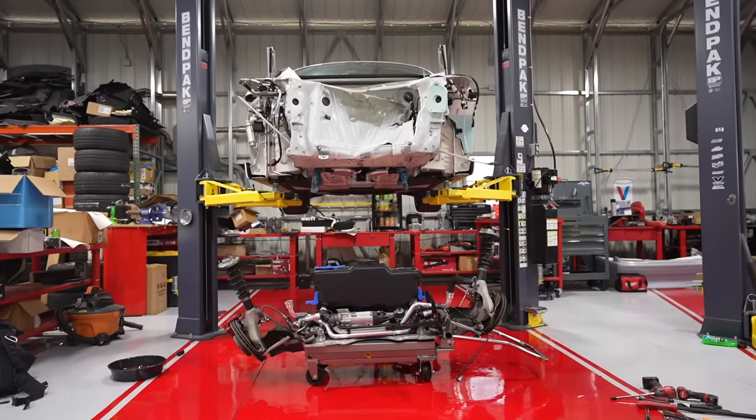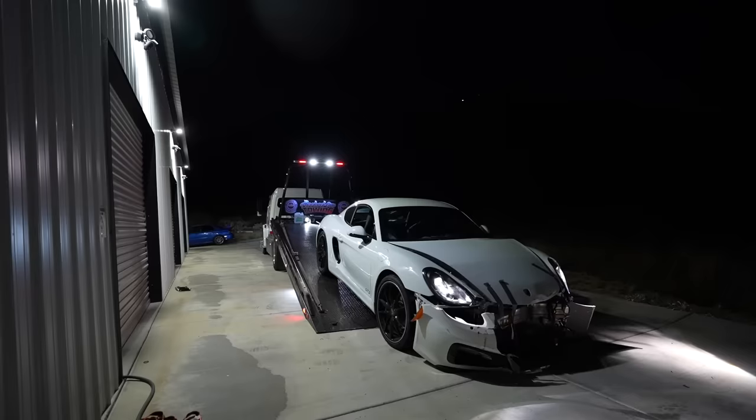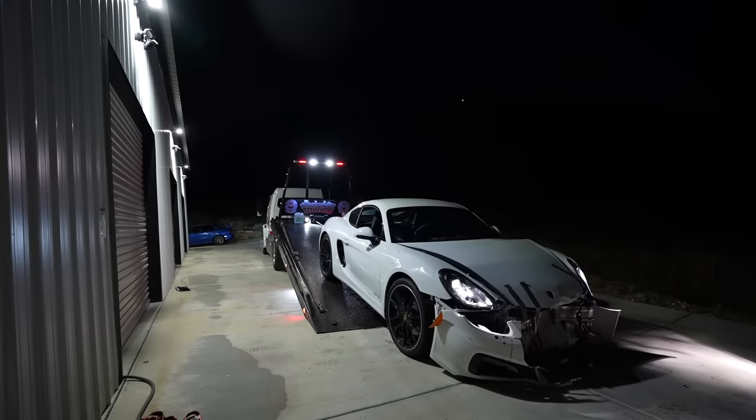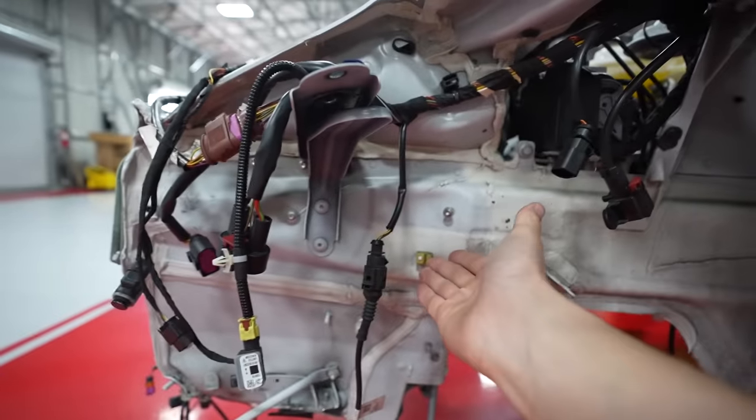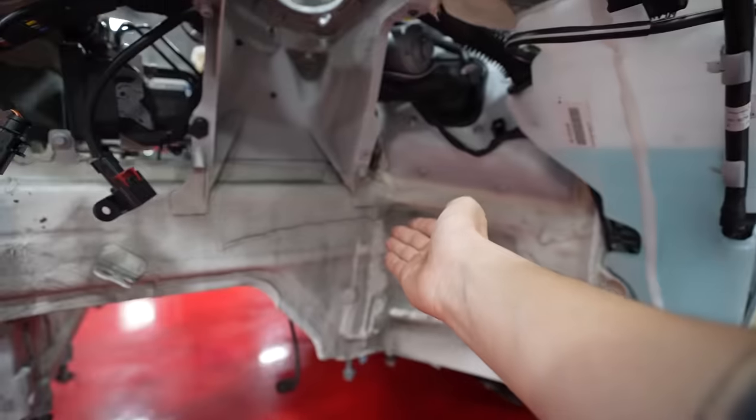This is our wrecked 981 Cayman GTS. I purchased this car after a massive front end collision, not knowing how bad this car was actually wrecked. To our surprise, past the front tub portion of the chassis, there seems to be no damage to the structural integrity of the car.